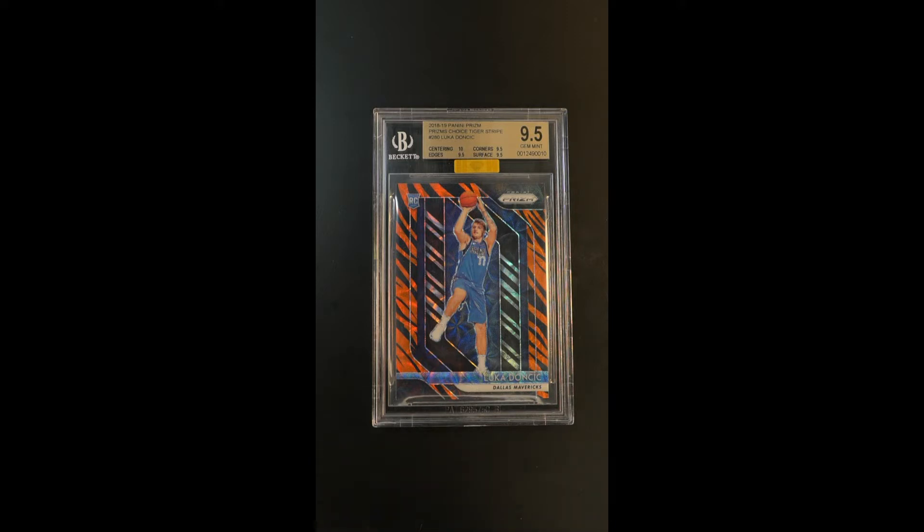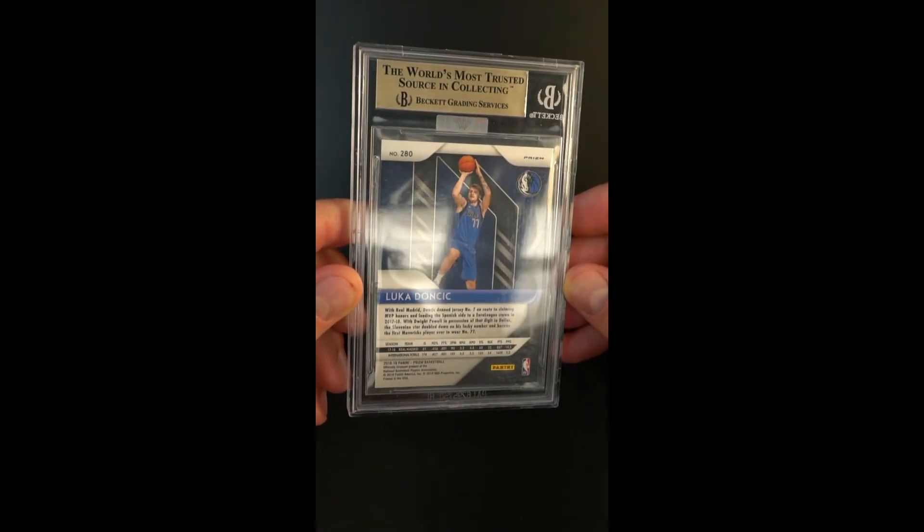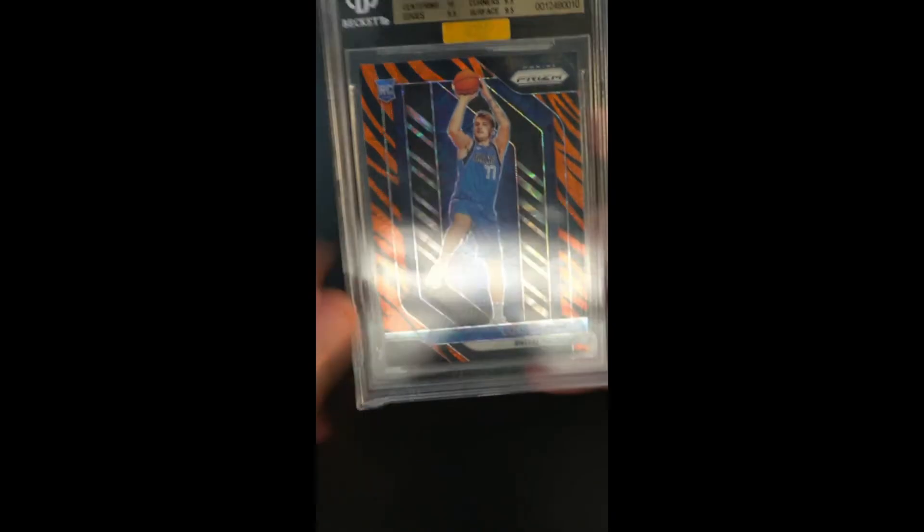You've got a 10 subgrade with three 9.5s, and it's also received a gold designation from MBA. It's just a virtually perfect card that, at least according to MBA, looks almost worthy of a pristine designation.